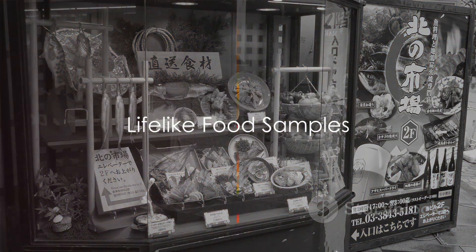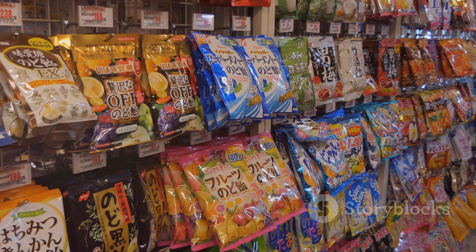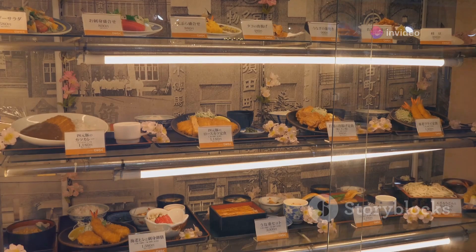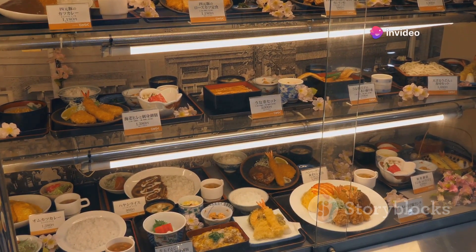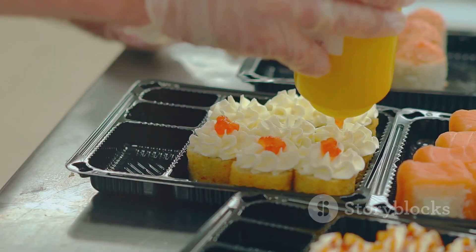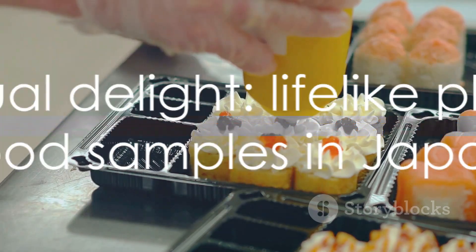In Japan, you can see your meal before you order it — literally. As you pass by various eateries in Tokyo, Osaka, or any other city in Japan, you'll notice glass displays filled with platters of food. From succulent sashimi to mouth-watering ramen, these dishes look good enough to eat. But they're not real. This is the long-standing tradition of showcasing lifelike plastic food samples in restaurant windows. These intricate replicas, known as shokuhin sampuru, serve a dual purpose: they offer a visual menu to passersby — a lifesaver for those who don't speak Japanese — and they exhibit the craftsmanship and attention to detail that Japan is so renowned for. Creating these samples is a form of art, requiring skills and patience, as artisans meticulously handcraft each piece to look as delectable and enticing as the actual dish.